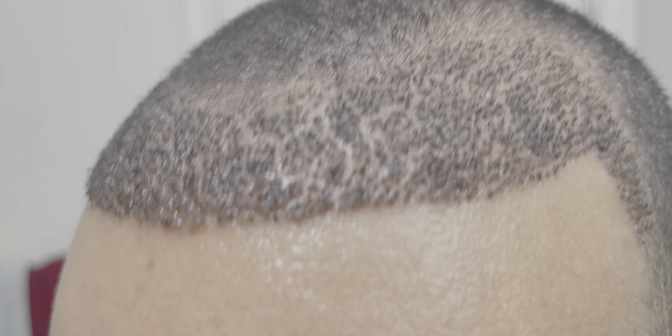Taking a look at the recipient area, I've noticed that as the scabs start shrinking down and possibly falling off, I feel like a few of them have dislodged themselves, although I haven't actually seen them anywhere. Maybe they fall off as I'm washing, because I do see some random hairs throughout there that don't have scabs around them, so I guess that's a good sign. I'm noticing a bunch of gaps between each of the follicles, so it's not as dense as it looked when they first implanted them.